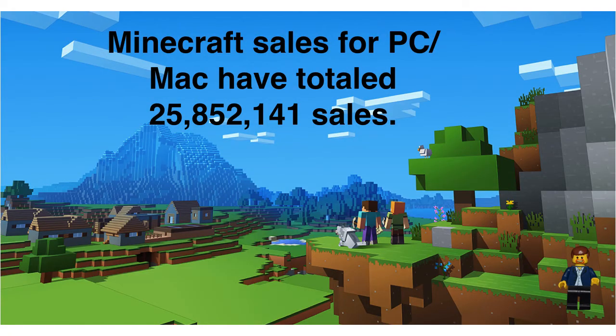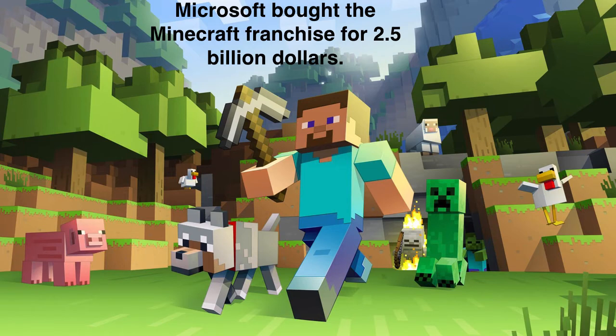First, a little bit about Minecraft. Minecraft sales for the PC and Mac platforms only have totaled $25,852,141 — that's an awful lot in the last nine years. As far as dollar value for the franchise, Microsoft bought the Minecraft franchise for $2.5 billion. So Microsoft is betting heavy on Minecraft in the future. The question here is: LEGO investors, do you feel the same way?